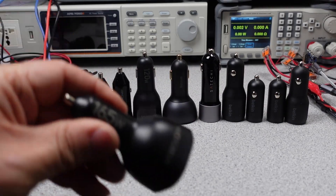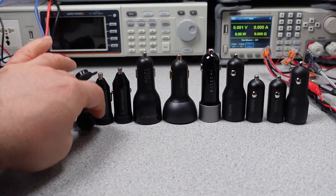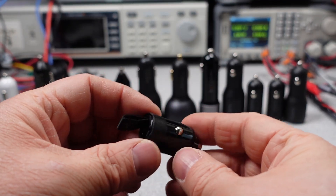These are not car chargers. It's a USB charger that you use in your car. Why do they all say car charger on them? That's how we're starting this thing.